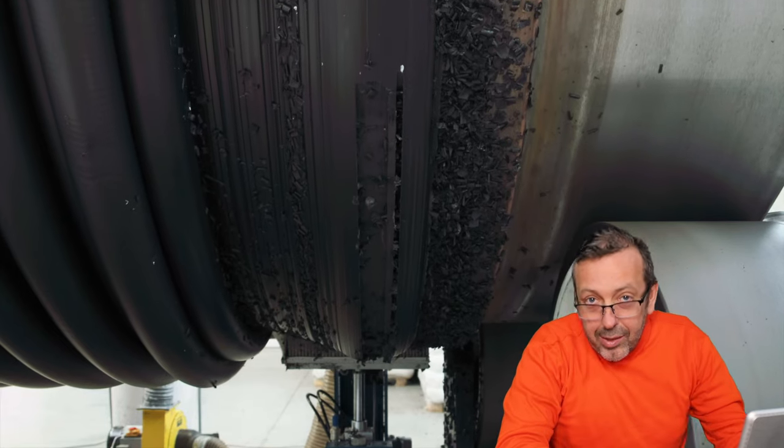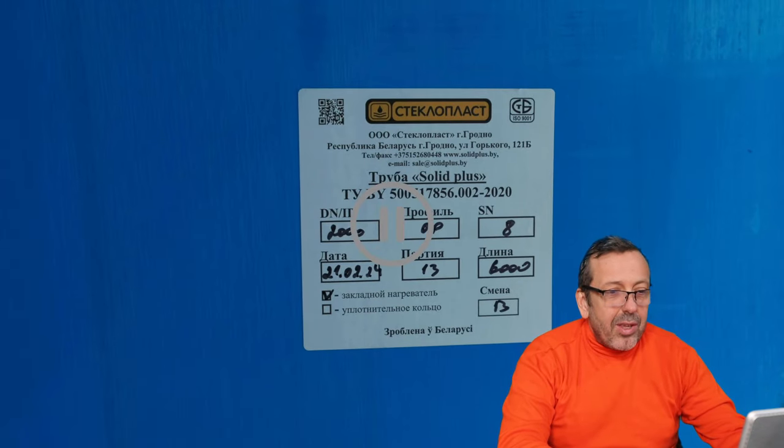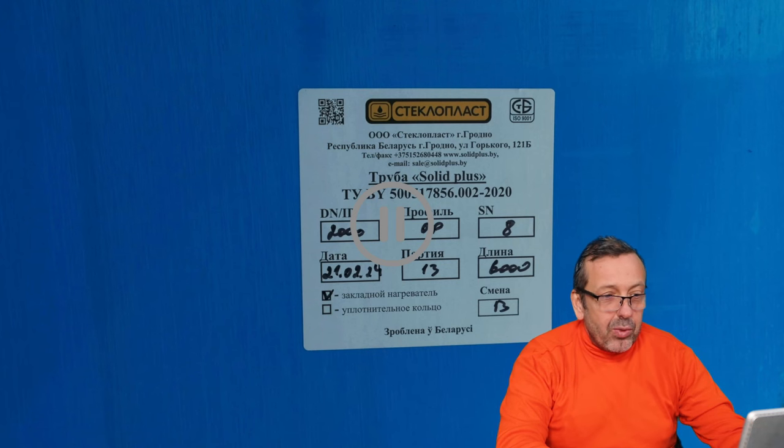Here you can see what I said confirmed — the pipe is a very stiff pipe. It seems it is an SN8 pipe according to ISO 9969.